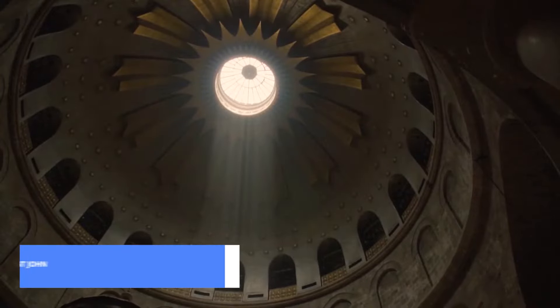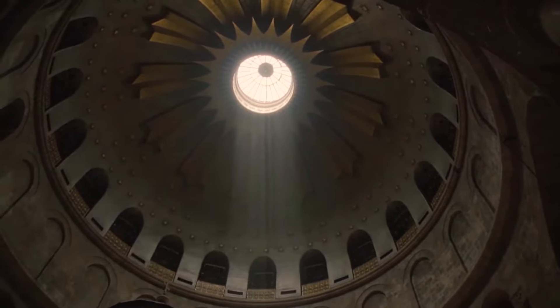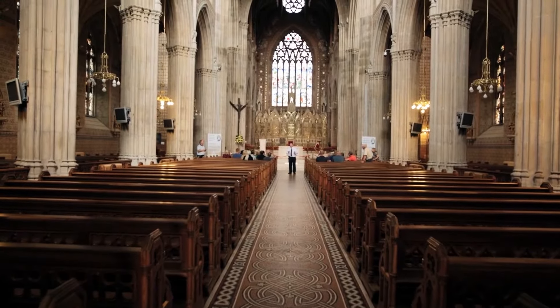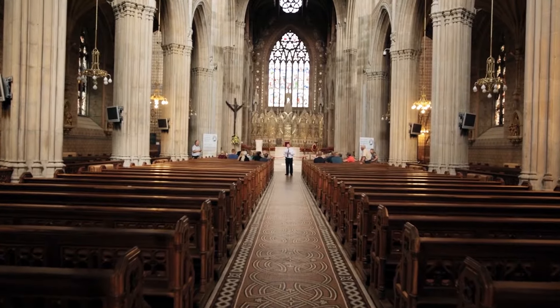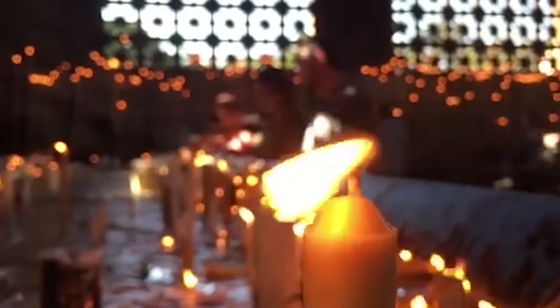For adults of culture at number 3, we have the Church of St. John. Marvel at the impressive architecture and immerse yourself in the serene atmosphere. Take a moment for reflection in this historic setting and let the beauty of the church captivate you.